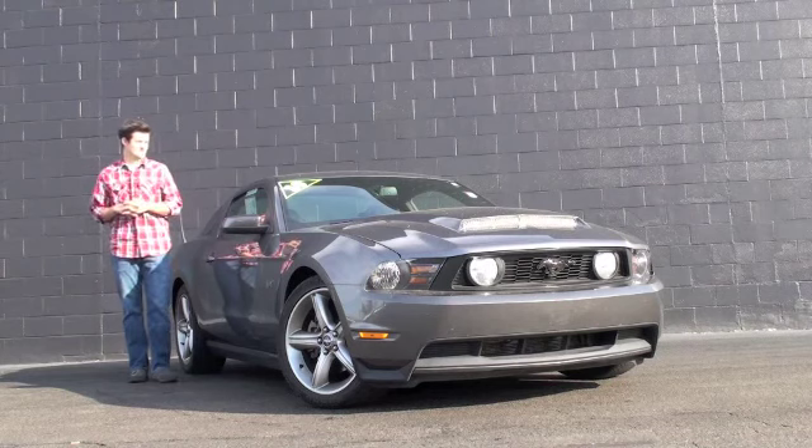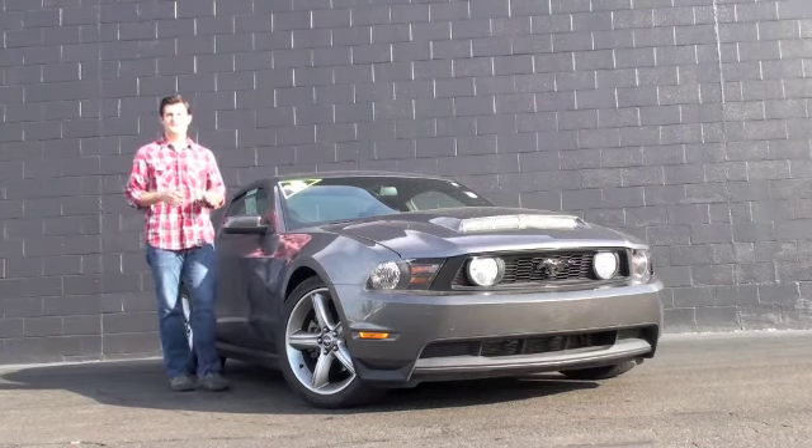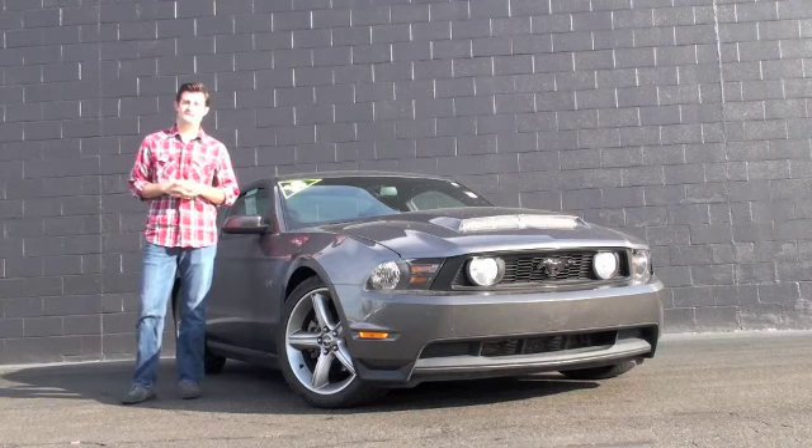Hello, Austin Anderson here with Race Coming Northeast Mazda, and right here I've got a 2010 Ford Mustang GT.